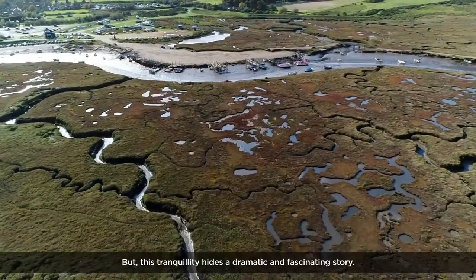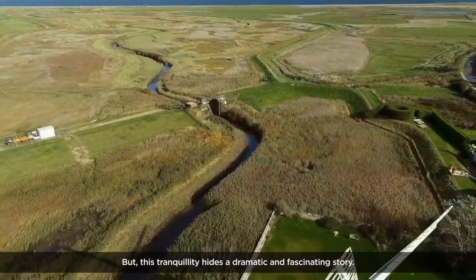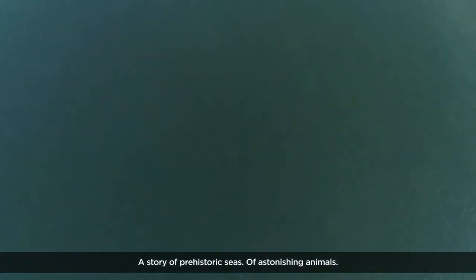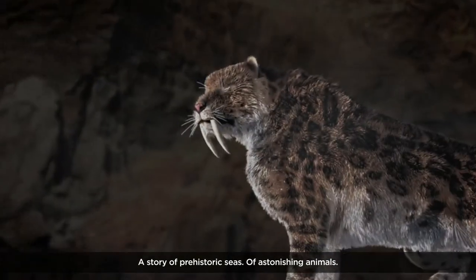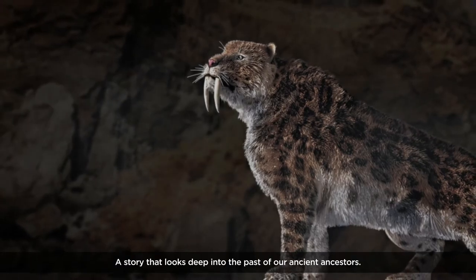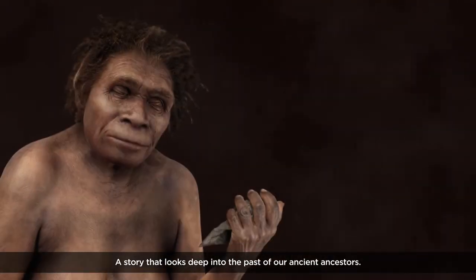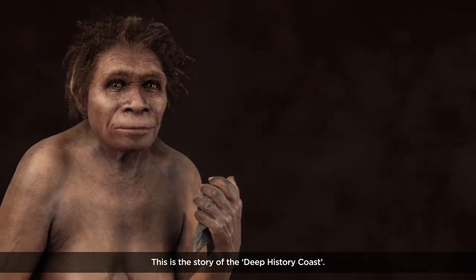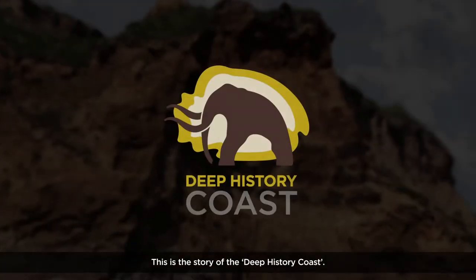But this tranquillity hides a dramatic and fascinating story. A story of prehistoric seas, of astonishing animals. A story that looks deep into the past of our ancient ancestors. This is the story of the Deep History Coast.